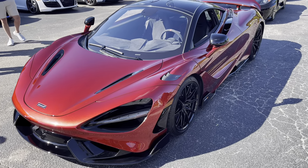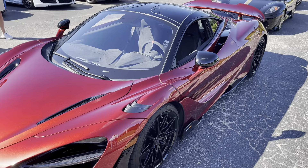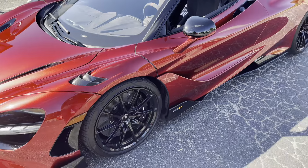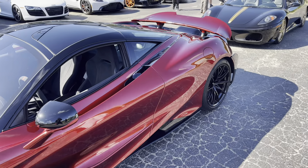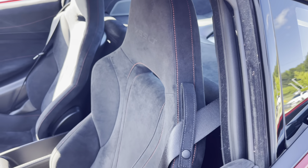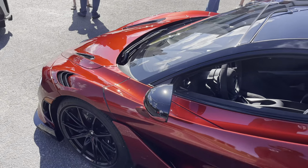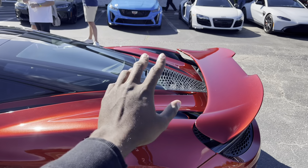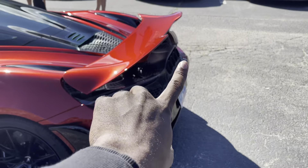We do have a McLaren, and this looks like a 765 LT — it does have a little bit more aero and aggressive design than the 720S. The paint code on it is an absolutely beautiful spec, and yes you can see it right there — it does say 765 LT. I'm trying to get more familiar with my McLarens. This one has an alcantara interior. We have reviewed a McLaren 720S but not a 765 LT. The only downside with these McLarens is you can't see too much of the engine bay, but that long-tail design with the three exhaust tips that stick out the back is a beautiful design.